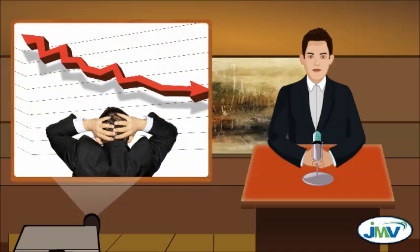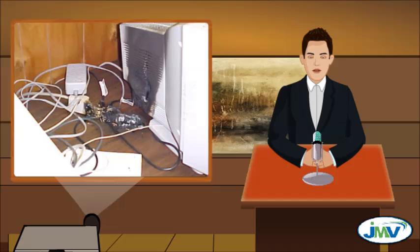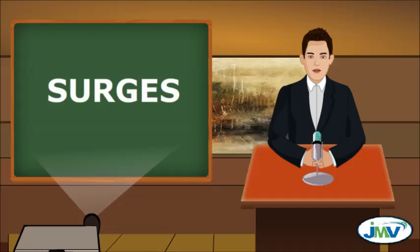Loss of business, loss of productivity, and cut down profit. Equipment failure may be caused due to various reasons, but the major factor for damaging our sensitive and expensive equipment is surge.